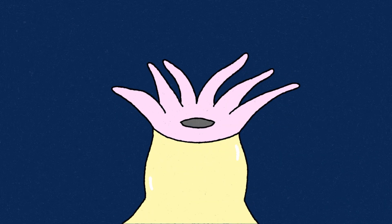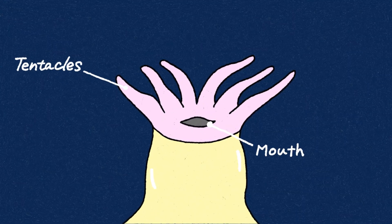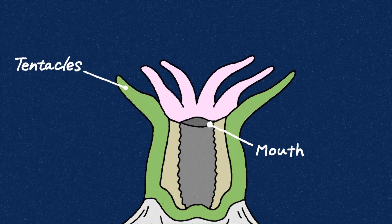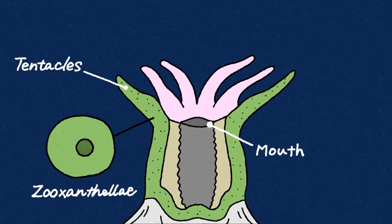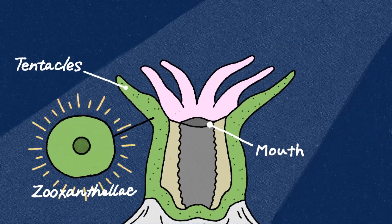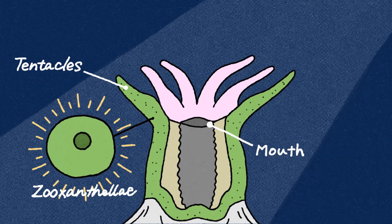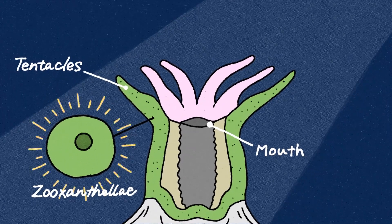Each polyp has a sac-like body with a mouth at the top, surrounded by tentacles. Inside its soft body, the polyp has tiny algae called zooxanthellae living in its tissues. These algae use sunlight to produce food for the polyp through photosynthesis. In return, the coral provides them with a safe place to live. The algae also give corals their bright colors.